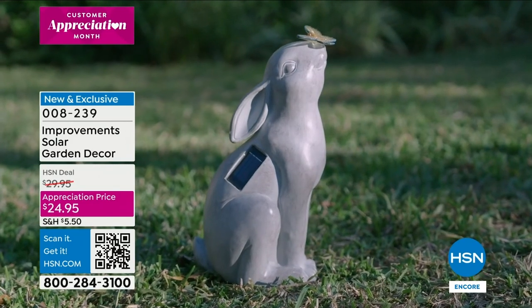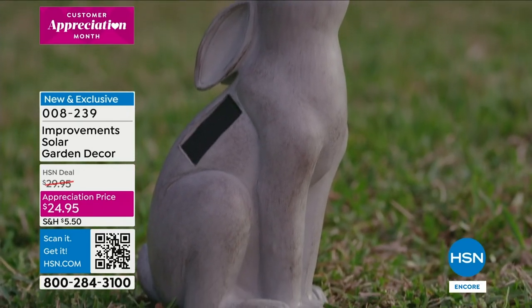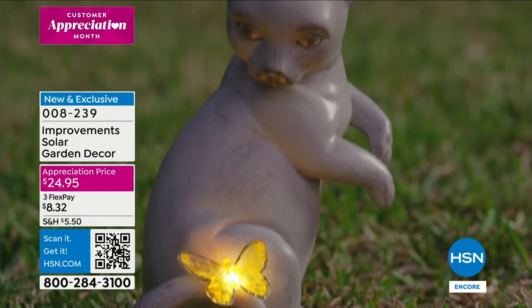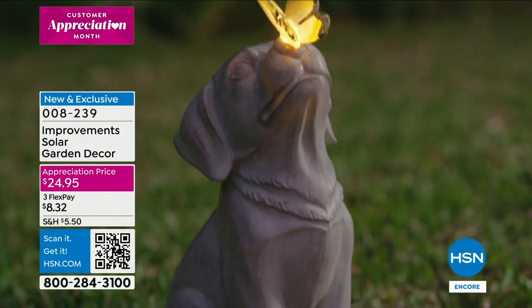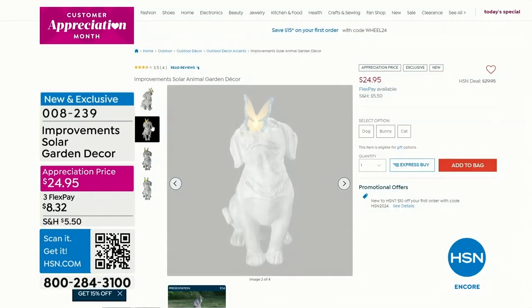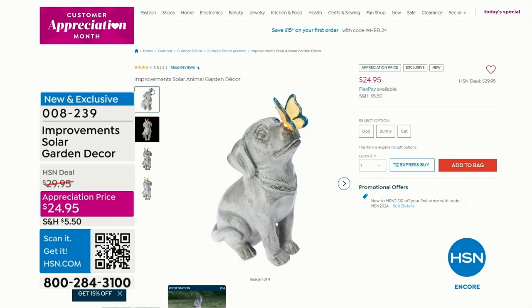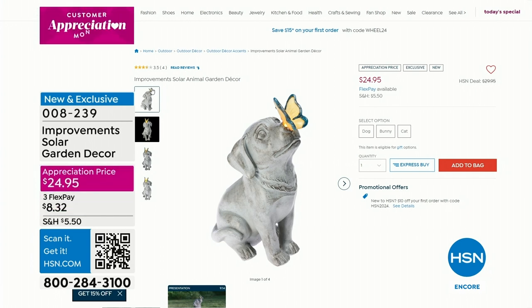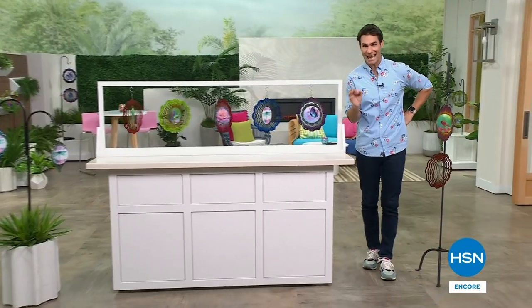These are really well made — about a foot and a half high. When we get to that presentation I'm really going to show it to you very close up. If your yard is all greenery, maybe some rocks or bark, and you just want something whimsical and cute, it's what we call an appreciation price at $24.95. Head over to HSN.com. Dog, bunny, or cat — they each light up with that classic stone statue look. Really beautiful. Almost 3,200 have been sold.